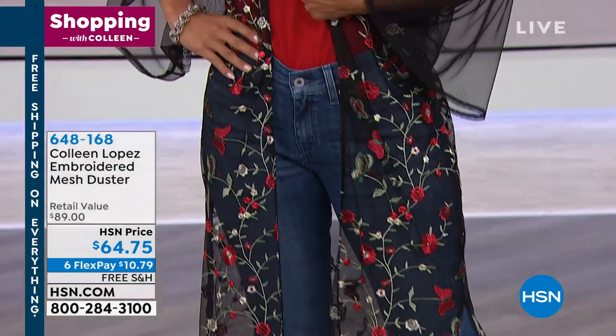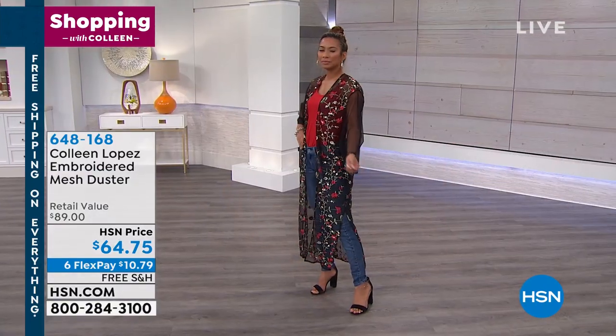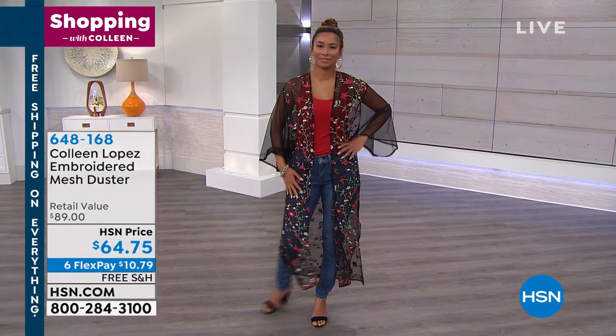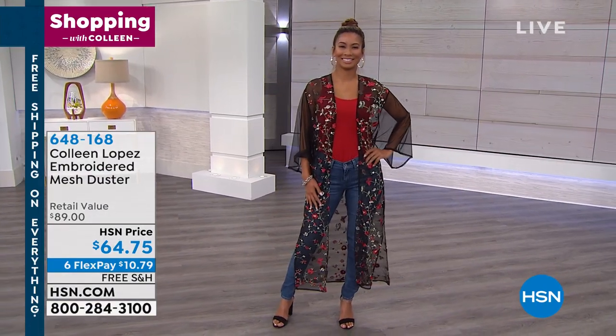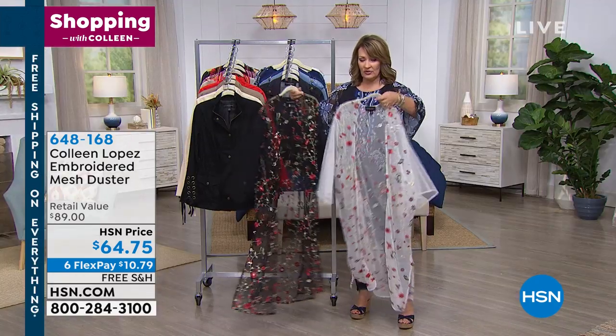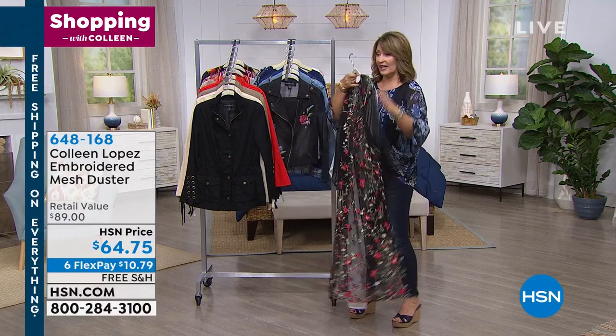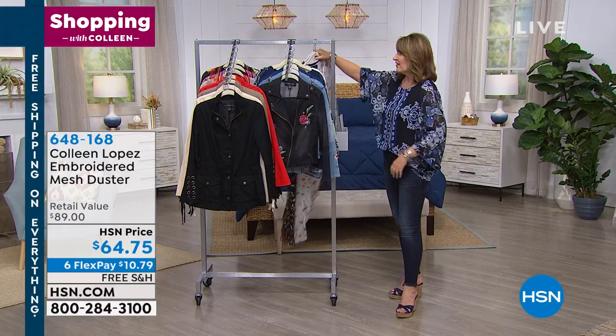It has a kimono sleeve. I love this thing. I wear it just with leggings and a black tee, and it looks so cute. It also is fabulous over a bathing suit. Let me show you what the color choices are. Valerie's wearing the black, and you can also get it in white. It's stunning. So if you'd like to order it, that's the first of our five and five.